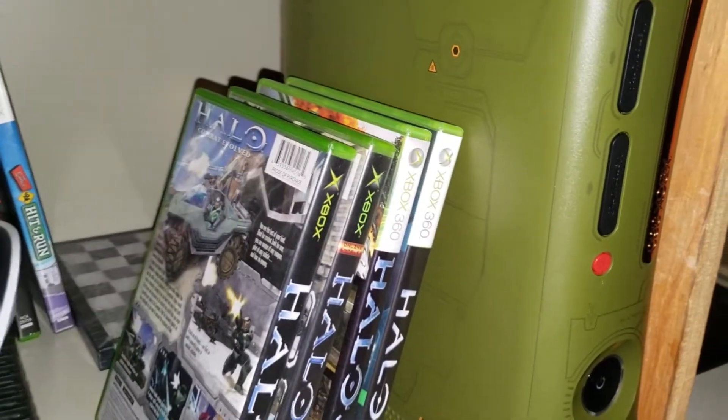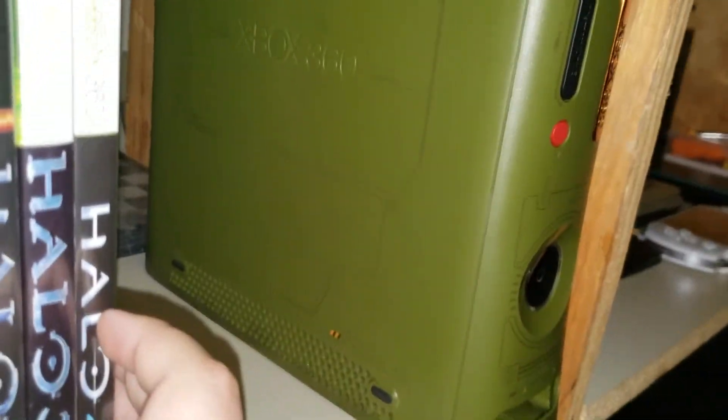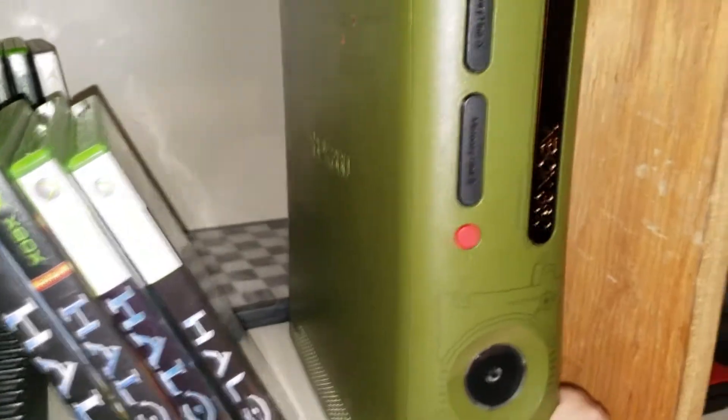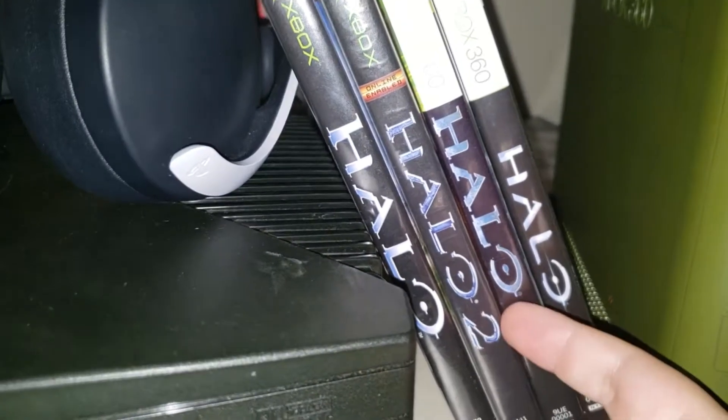And this is my Xbox 360 — that is the Halo 3 edition. The markings are on the other side. Oh shit, I almost died! Anyways, you can see here — Halo 3. I got my copy of Halo 3 right here. Beautiful.